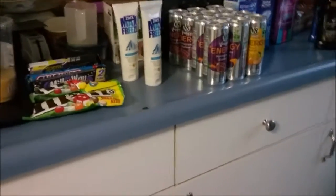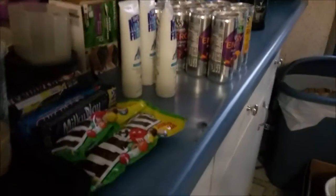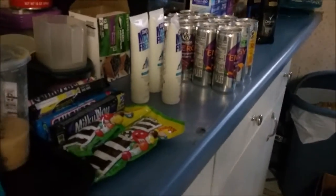This is my Rite Aid haul, which was done today on Easter Sunday. It is 4-16-2017.